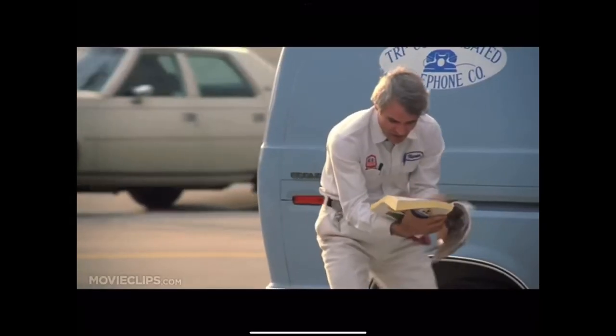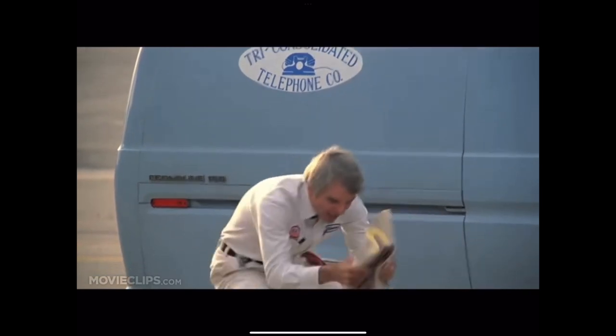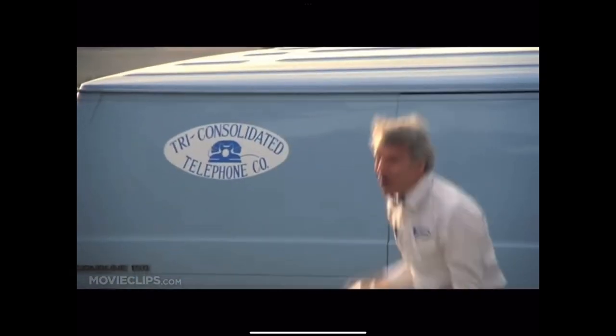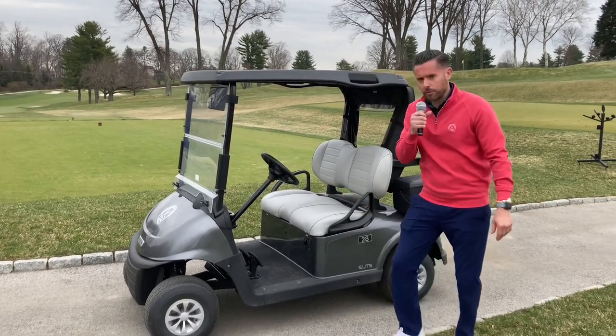Welcome everybody for an inside look at our new EZGO Elite Golf Cars. This year, our brand new golf cars will be featured on the golf course for an enhanced experience at Overbrook.